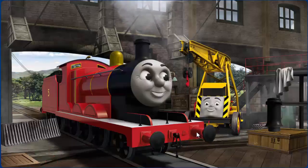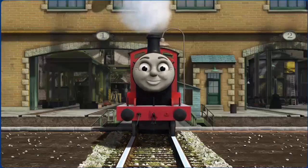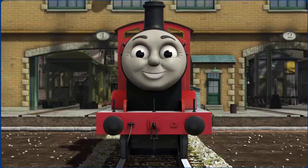James' buffer is broken. That's right! James is ready to get back to work.